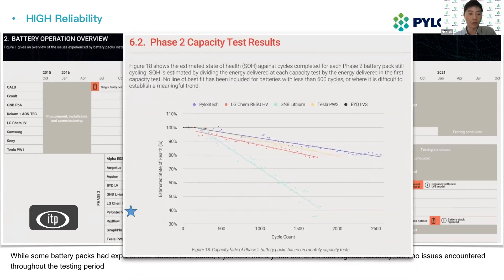Besides overall stability, the capacity degradation performance is also one of the most important features. It determines how much battery power will still be left after many years of cycles, just like the battery in our mobile phone. From the latest capacity testing results, PylonTech batteries still continue to demonstrate excellent capacity retention over a large number of cycles. You can check the real-time data from the ITP battery website.